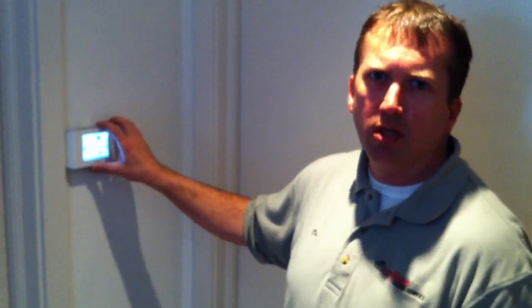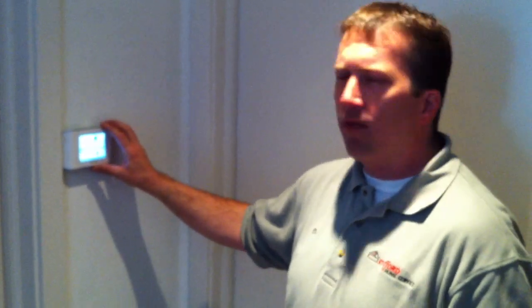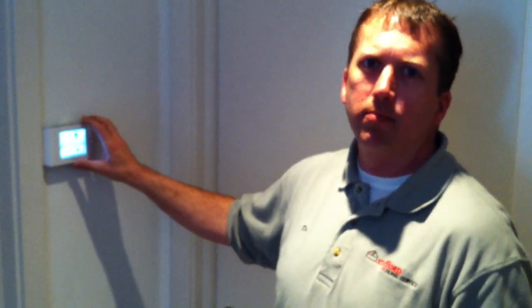Need any help installing one of these, give Stafford Home Service a call: 952-927-7194, or check us out on the web at StaffordHomeService.com. Thanks.